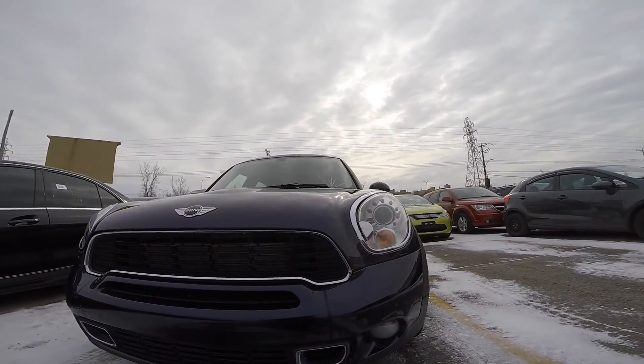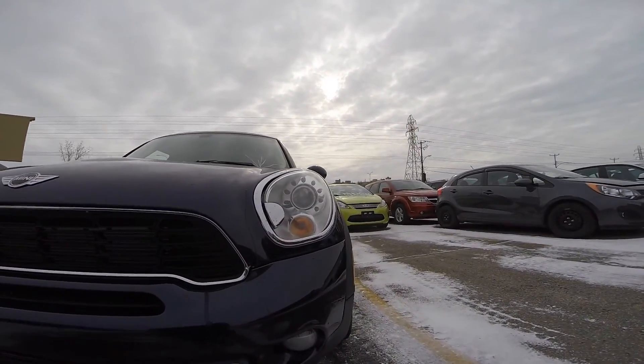Welcome! This episode features a Mini Countryman S 2011.